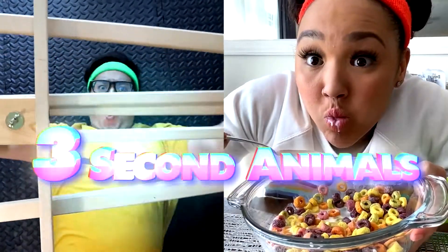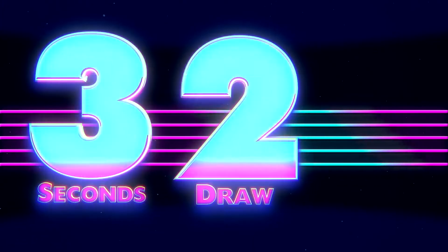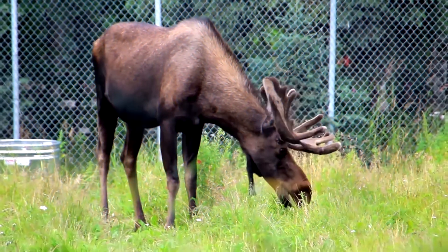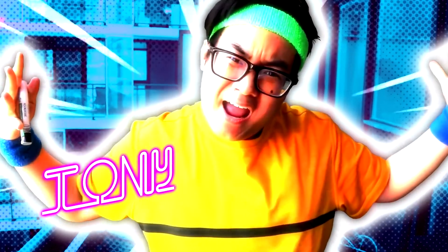This is Three Second Animals at Home! The game show where you have three seconds to draw one animal masterpiece. Antlers at attention — today's animal is large and in charge. Meet your artists, Tony and Janae.